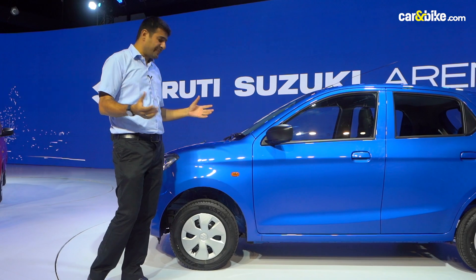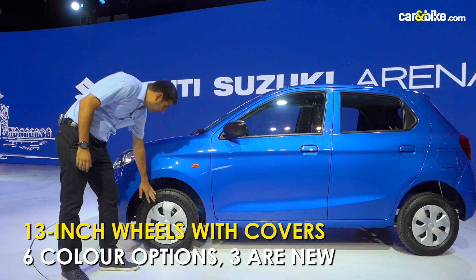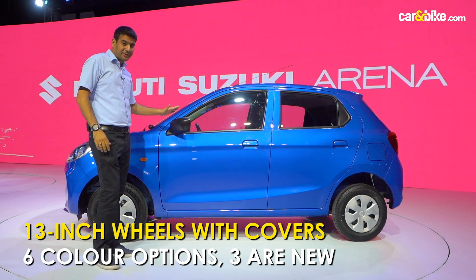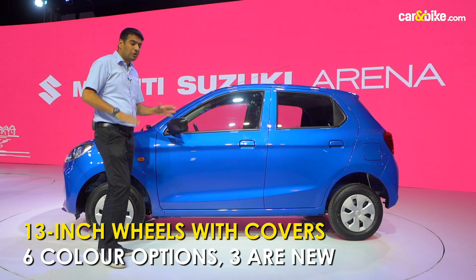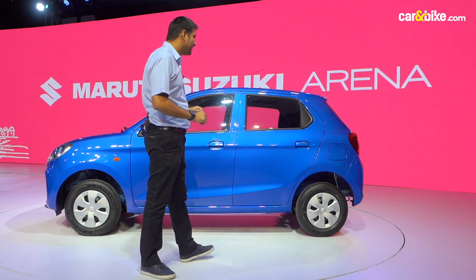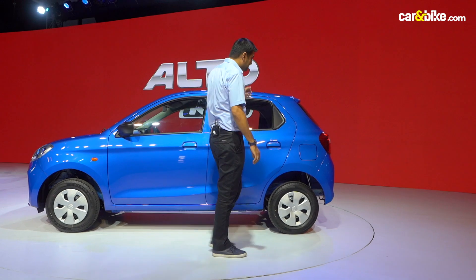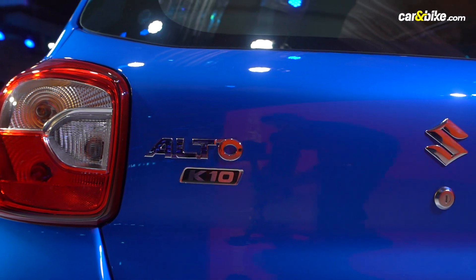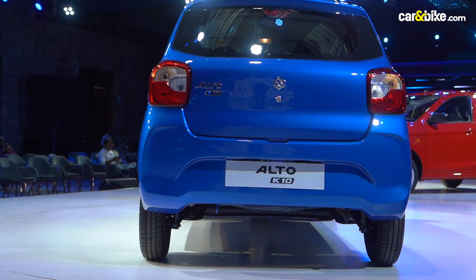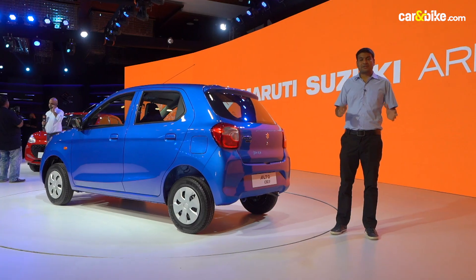Talking about the profile, starting with the 13-inch wheels with nice looking covers, which look proportionate to the size of the car. The mirrors don't get body colour — you get black colour on the mirrors. Overall, six colours to choose from, out of which three are new on the new Alto K10. There's a nice looking silhouette on the car, and that's the case for the rear part of the hatchback as well. It looks quite fresh, quite modern, and quite different from what the car was earlier.